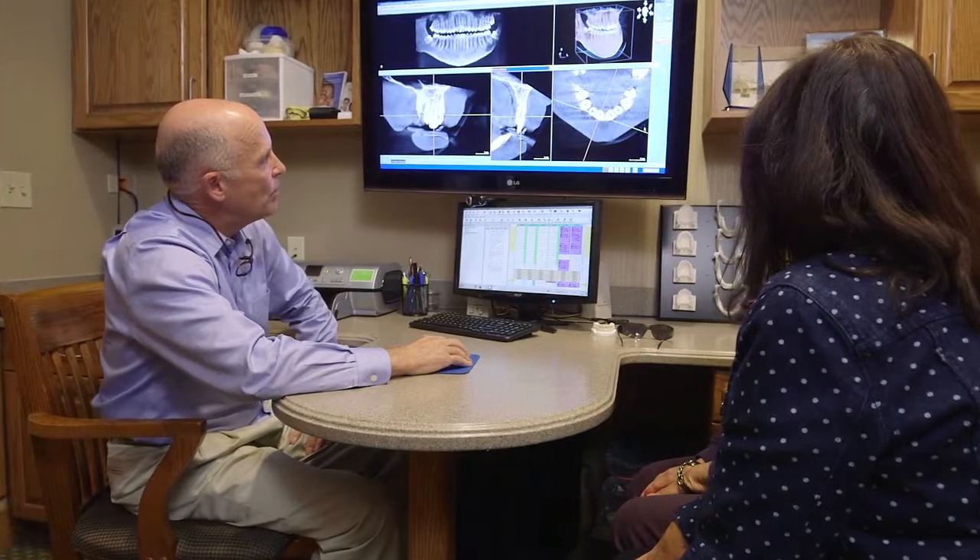For our patients, this speeds up the healing period and most patients are able to go about their daily activities as soon as they leave the office. In addition, today's dental implants have a 97% rate of success.